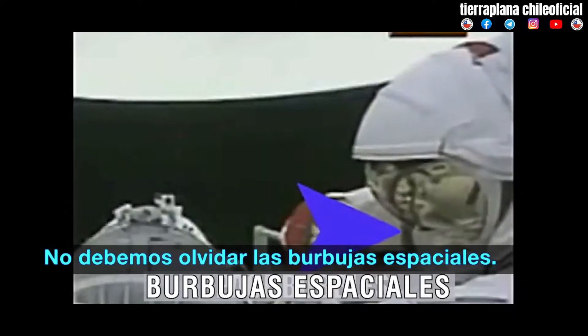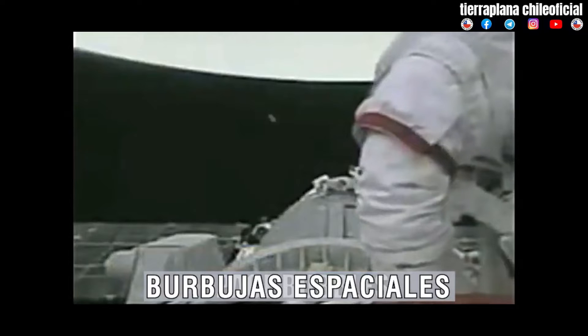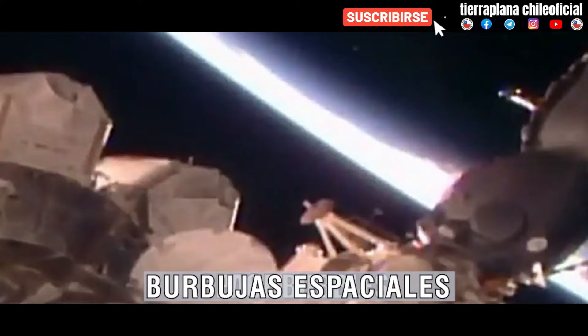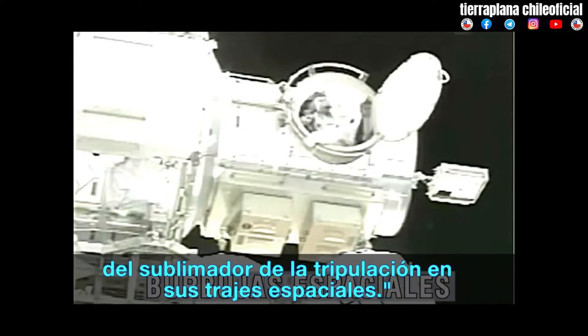Let's not forget space bubbles. Dave Williams is about to move out of the Quest airlock. Those particles emanating from the airlock are said by EVA officer Paul Boehm in Mission Control to be particles of water from the crew's sublimators on their spacesuits.